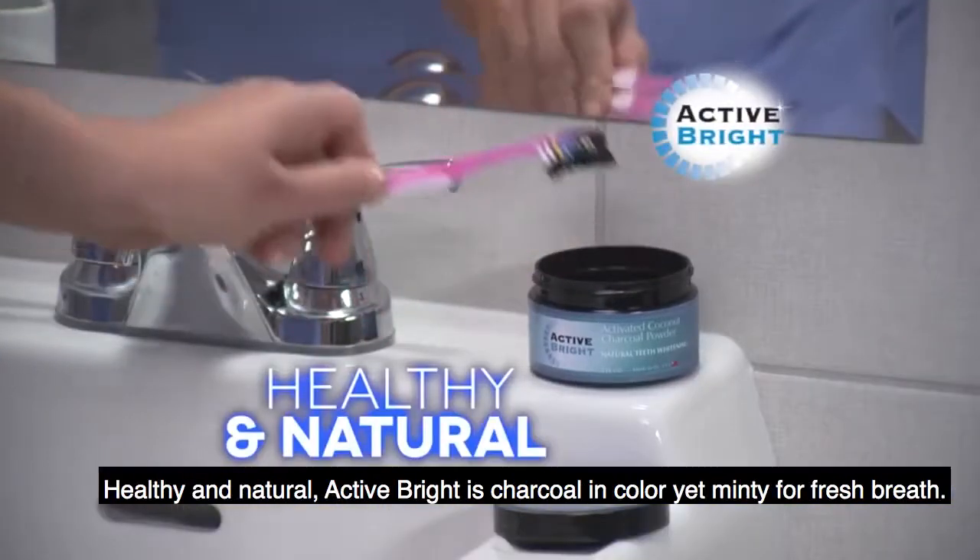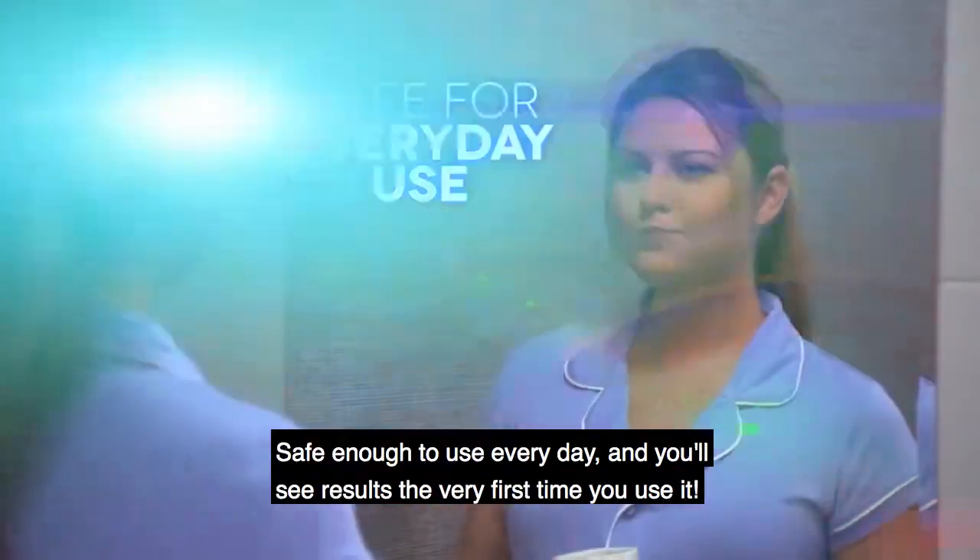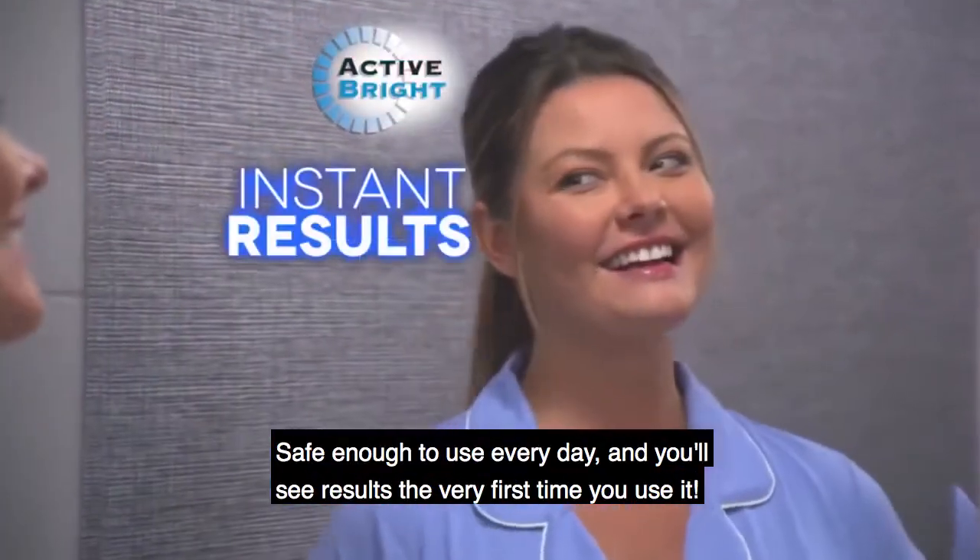Healthy and natural, Active Bright is charcoal in color, yet minty for fresh breath. Safe enough to use every day, and you'll see results the very first time you use it.